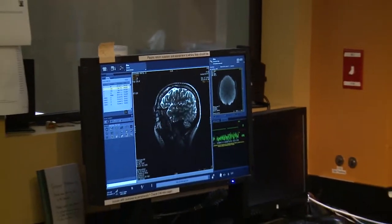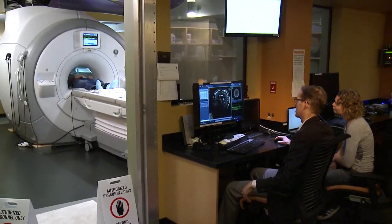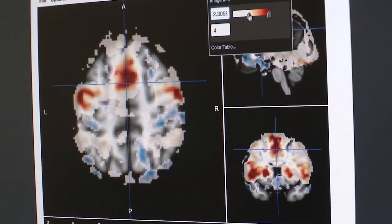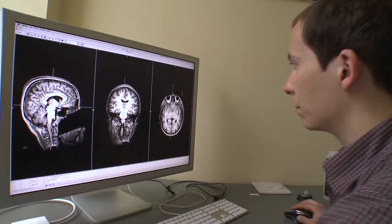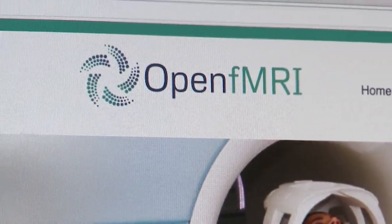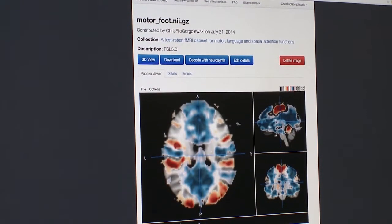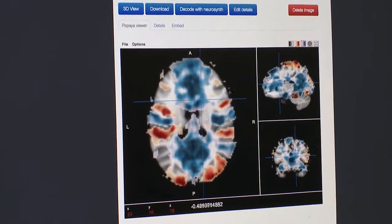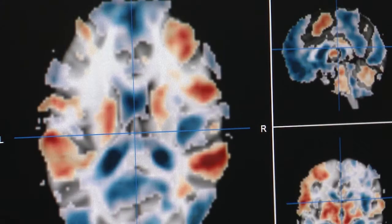But fMRI is expensive, and right now there is only limited infrastructure for sharing results. This is somebody reading words. With support from the National Science Foundation, Poldrack and a team at Stanford University want to change that with a project called OpenFMRI. They're working to make these dynamic brain scans widely available in a computer database to scientists all over the world. The overall purpose of OpenFMRI is to give people a framework to share their data.